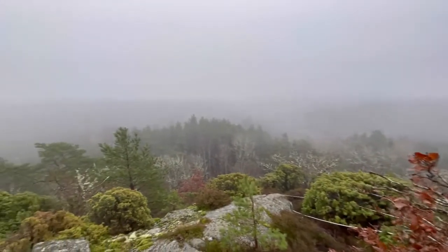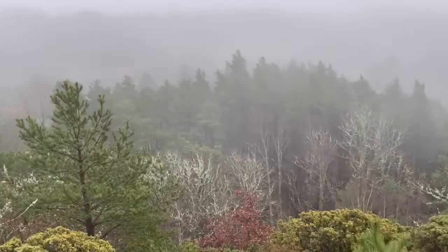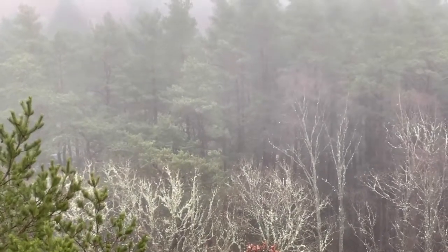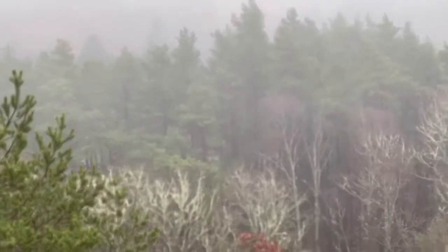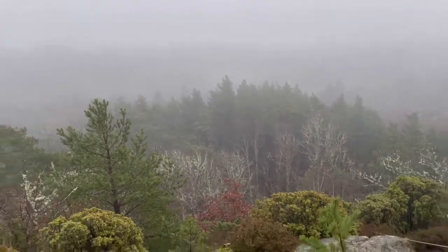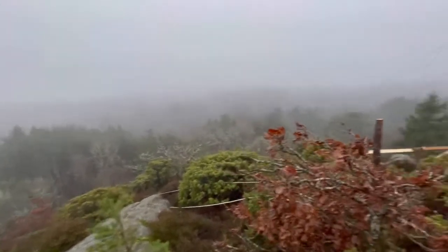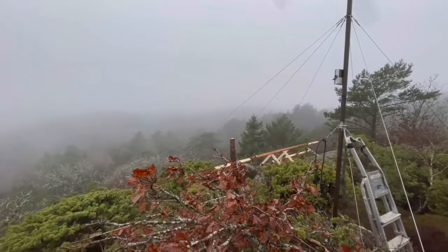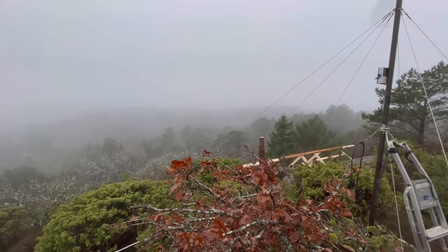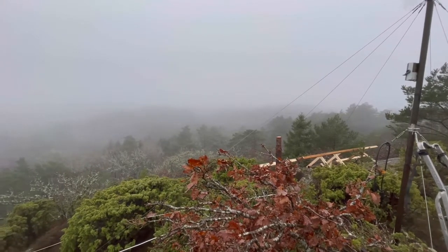Down there behind the pines is my house. Look at the fog. I'll bring up a photo from the other day when the sun was shining.